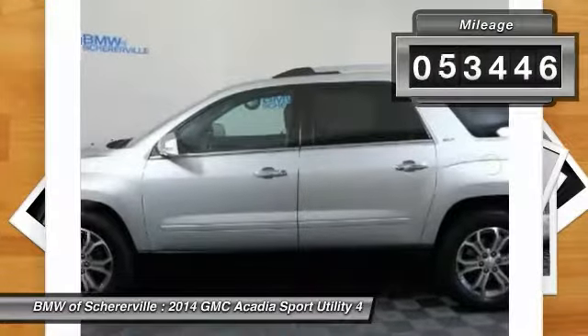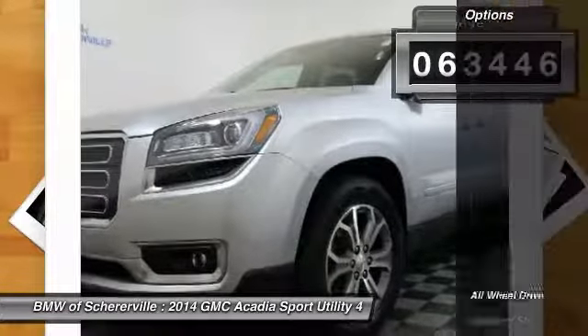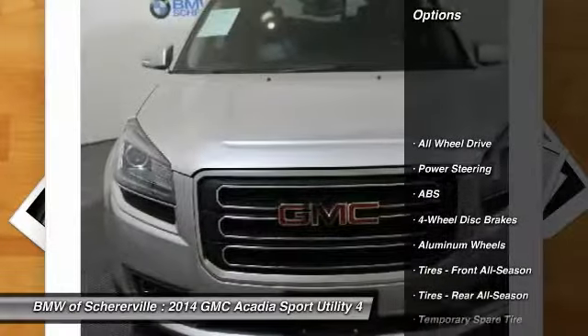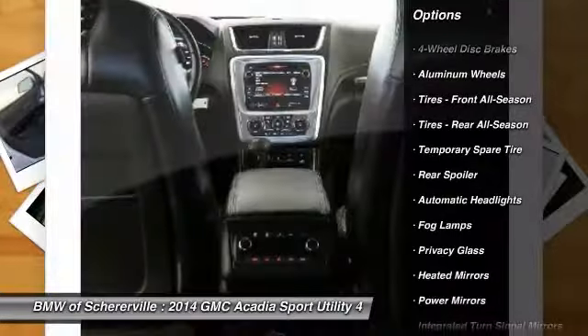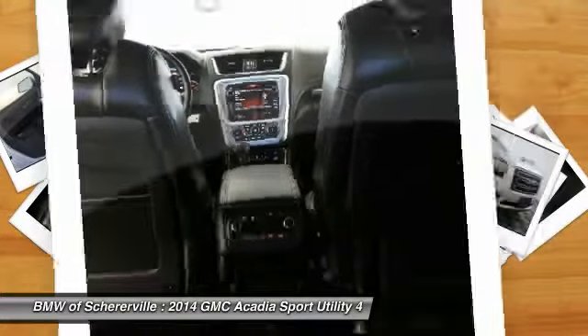This vehicle has less than 65,000 miles. Here are some of this vehicle's great options: steering wheel audio controls, keyless entry, power liftgate, stability control, traction control.